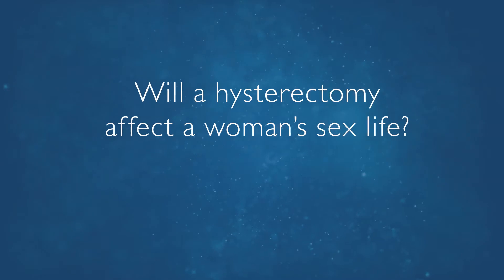Many women are concerned about their sex life before and after a hysterectomy. In general, if one has a good sex life before a hysterectomy, you will have a good sex life after a hysterectomy. It does not affect orgasms or how intercourse feels, and many women find intercourse to be a lot more pleasurable after the problem has been taken care of.